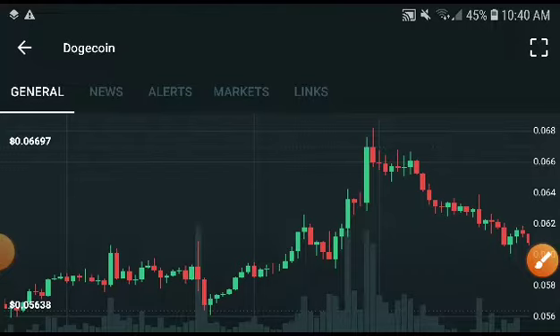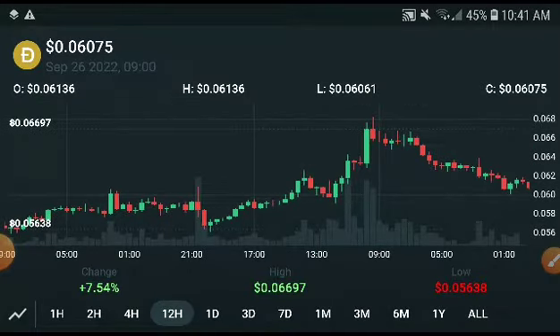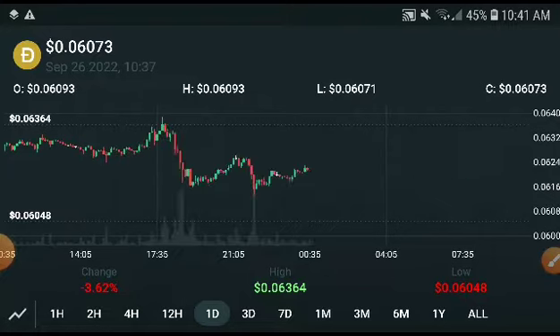I will talk about the price target first, which is very important for everyone. Remember, if you want to join our premium Telegram group, the link is in the description. Now, we will check out the last 24-hour chart first, and after that we will discuss more.